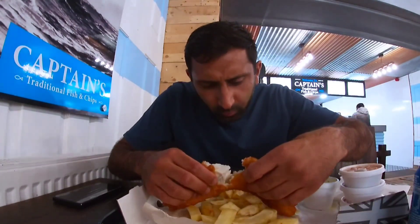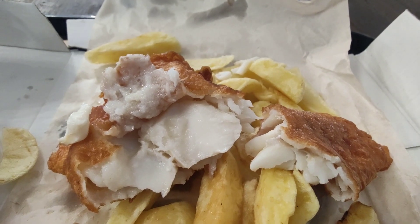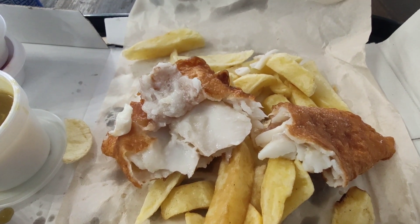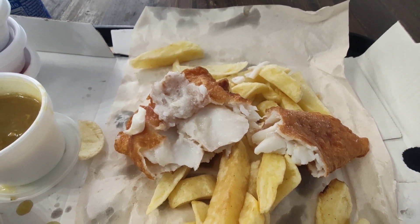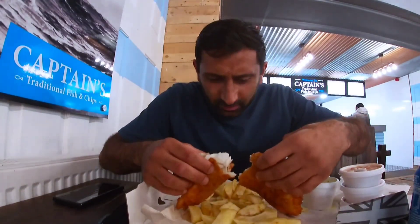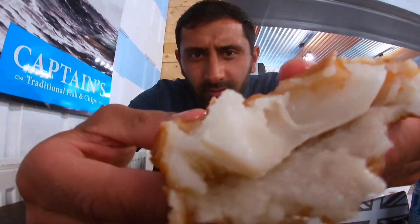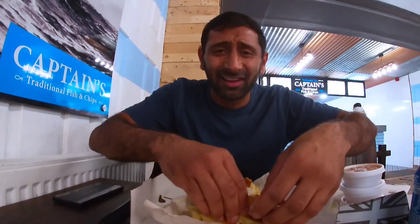Moving on to the fish now. That is more than nice — look at that, nice and clean. Proper fresh, that is. Compared to cod, sometimes they're a bit dry around the edges and the batter's normally a bit hard and tough. This is proper soft. Proper tender. As soon as I broke it — nice and tender. Look at that. I ain't gonna lie to you, that was delicious.